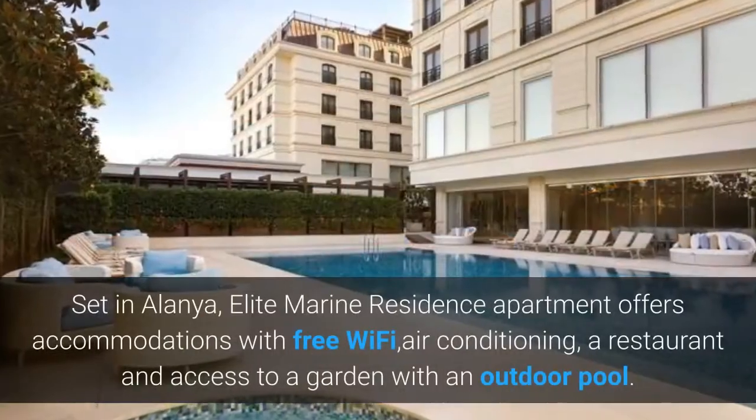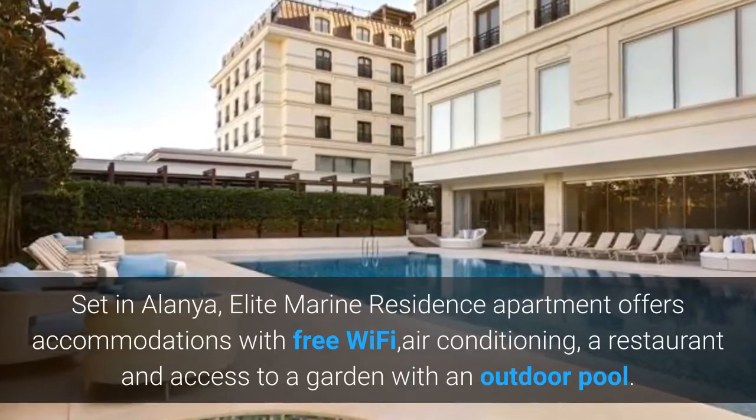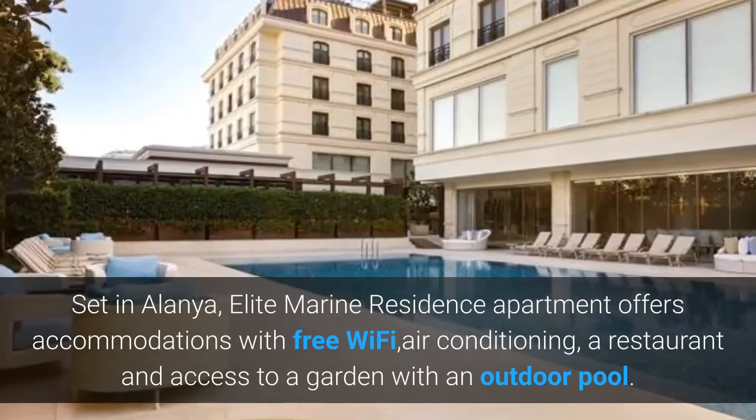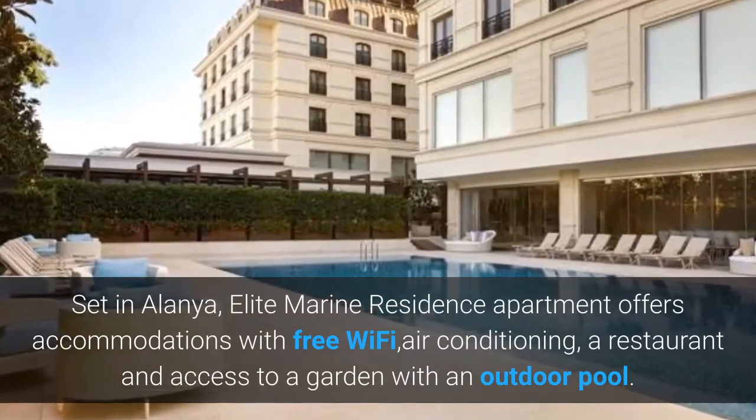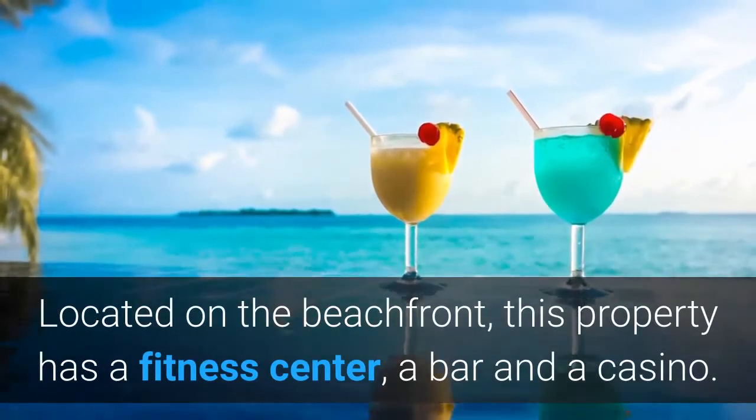Set in Alanya, Elite Marine Residence Apartment offers accommodations with free Wi-Fi, air conditioning, a restaurant and access to a garden with an outdoor pool. Located on the beachfront, this property has a fitness center, a bar and a casino.